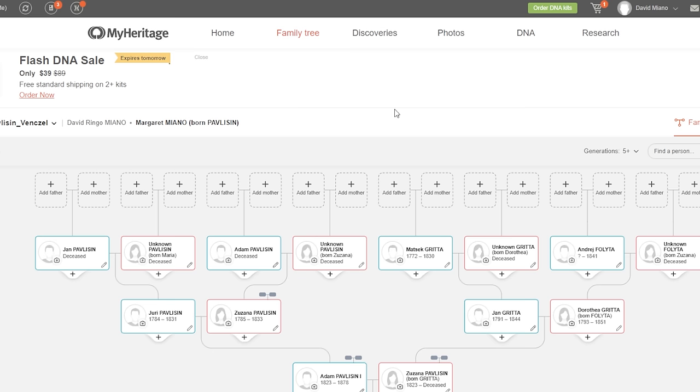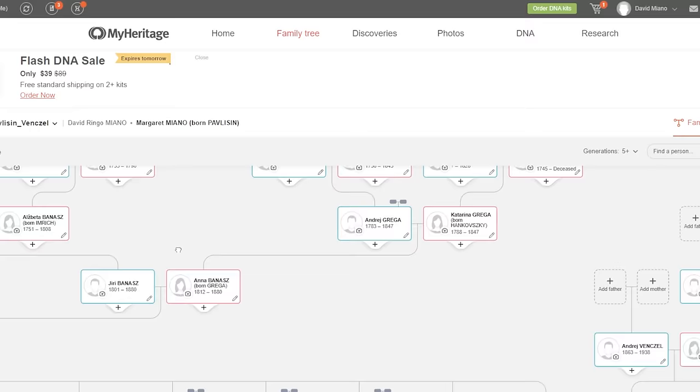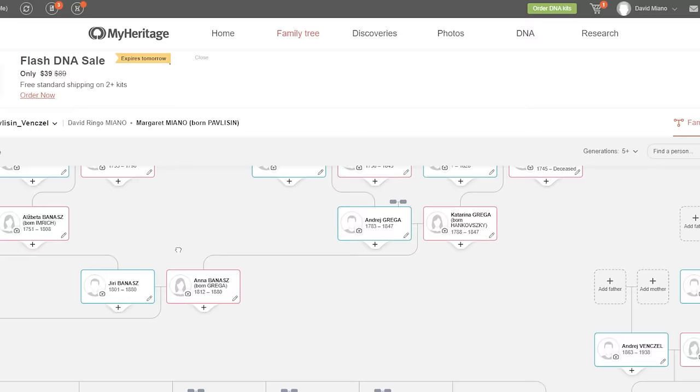Do you like do-it-yourself history? One form of history that is super fun to work with is your own family history. That's why I want to tell you about the sponsor of today's video, MyHeritage. What MyHeritage does is provide you with over 19 billion records, all at your fingertips, which you can then use to piece together your family's genealogy. They make it easy and fun to build your family tree and discover your origins.